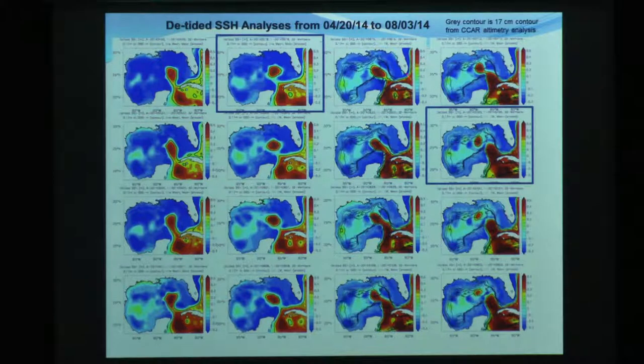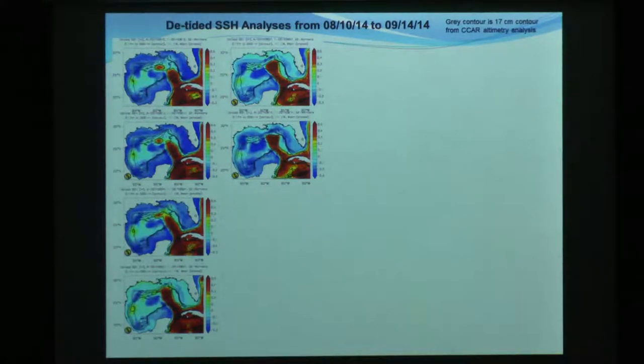We're just marching on week by week in time until we get to July 20th, and then there's another shedding event. These are just a sequence of the height fields, and it just continues on August 10th, and then just a few weeks ago, September 14th.